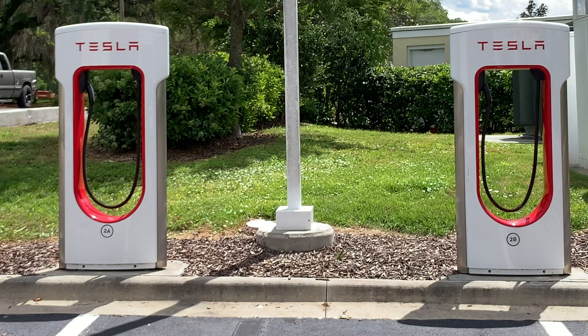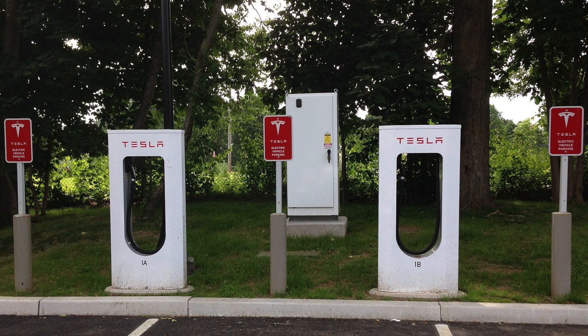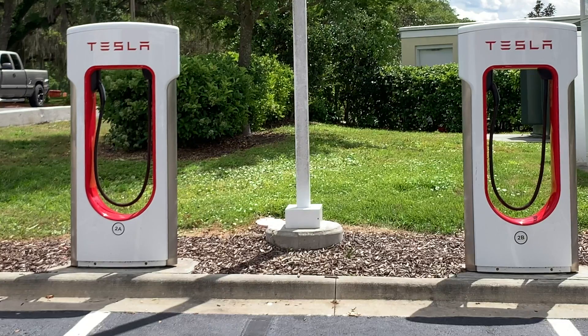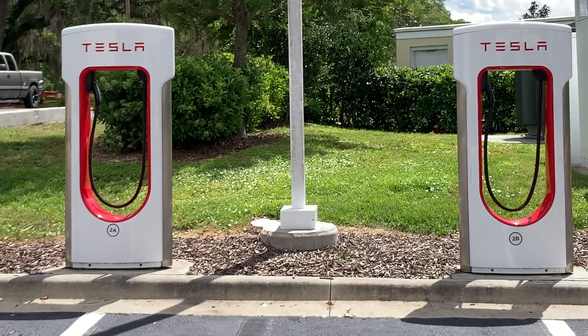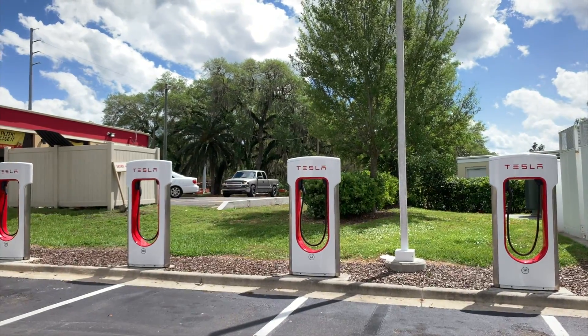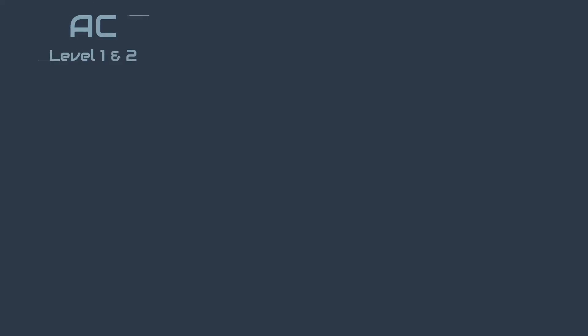Tesla DC chargers are called superchargers, and over time they've gone through a few different versions. Version 1 had two charging stalls per transformer, capped at 100 kilowatts — so the two stalls labeled 1A and 1B or 2A and 2B would share the 100 kilowatts, meaning neither car could get the full 100 kilowatts. Version 2 also had two stalls sharing one transformer but upped the power to as much as 150 kilowatts. Supercharger version 3 has four stations — labeled A, B, C, and D — on a transformer, and each station can charge up to 250 kilowatts.